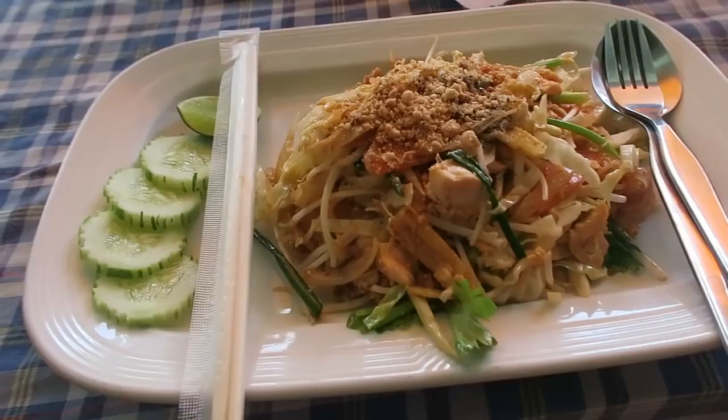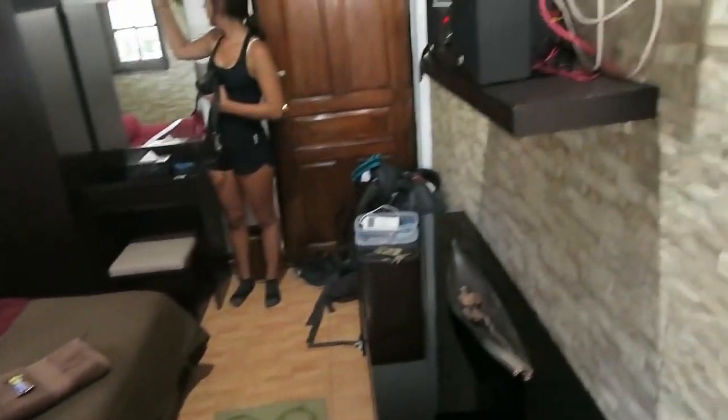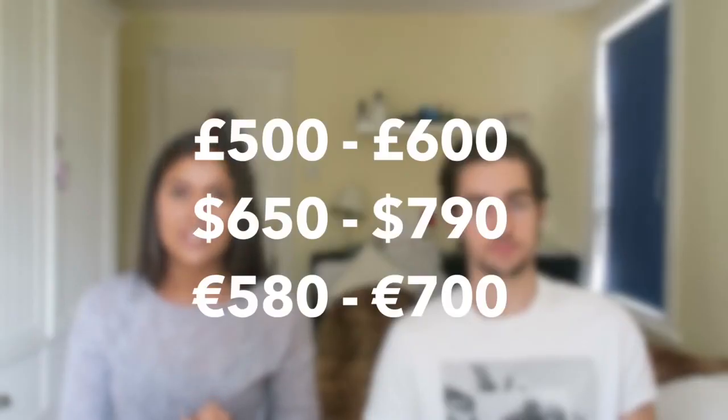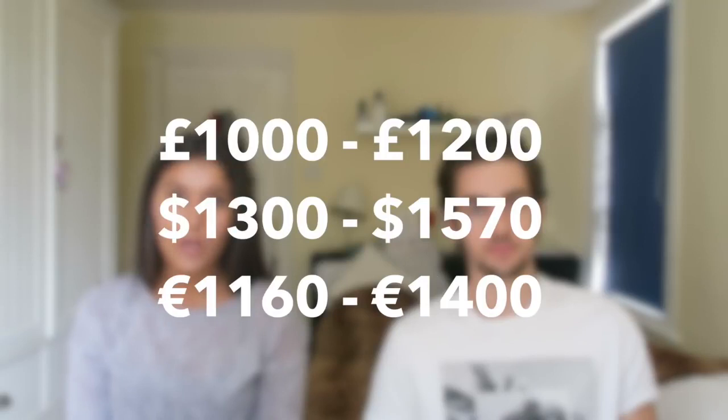Now we're going to cover the spending. You can travel Thailand as cheap or as expensive as you desire depending on your budget. If you want to stay in hostels, eat only street food, and take local transportation, you could live as cheap as 10 to 20 pounds a day — 600 pounds per month, excluding activities. As a couple we stayed in hotels and took some flights, budgeting 30 to 40 pounds each per day. To sum up: budget travellers can do it for 500 to 600 pounds per month; with a bit more luxury, 1,000 to 1,200 pounds.